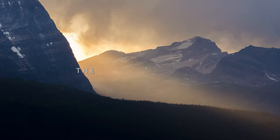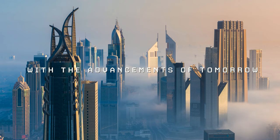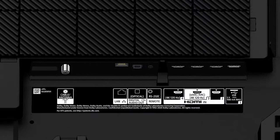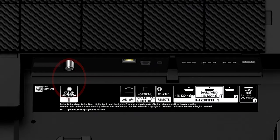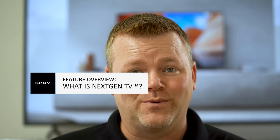With Next Gen TV expected to reach 70% of the US population by the end of 2021, it's an important feature to consider with your next TV. That's why Sony's 2021 models all feature a built-in tuner so you can access this new over-the-air technology. I hope you learned a thing or two about Next Gen TV in this video. Should you have additional questions and would like to speak with a representative, make sure to check out the link in the description below — it'll take you to our one-on-one consultation program. I'm Nate from Sony, thanks for watching, and we'll see you on the next one.